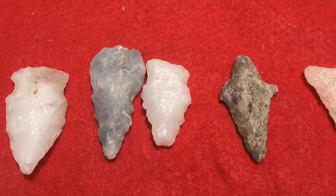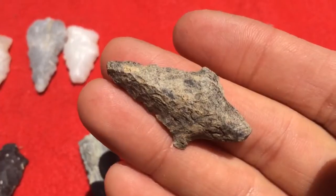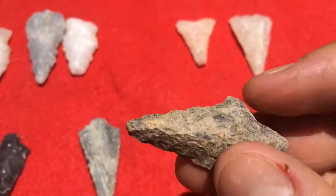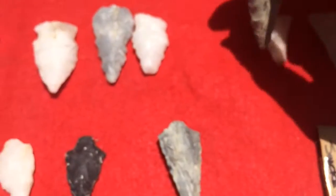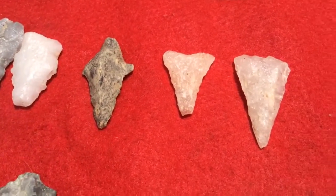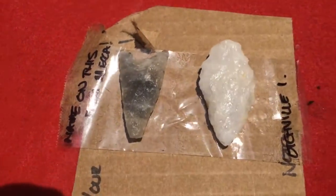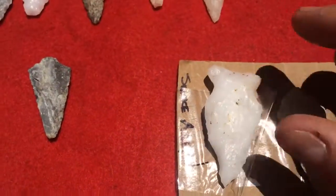Got some serrations on that one. This one's really nice — it's neat when you can look at it and see how it was hafted, and where they sharpened it down. Like a Dixon or an Adina or something. A couple of broken triangles.